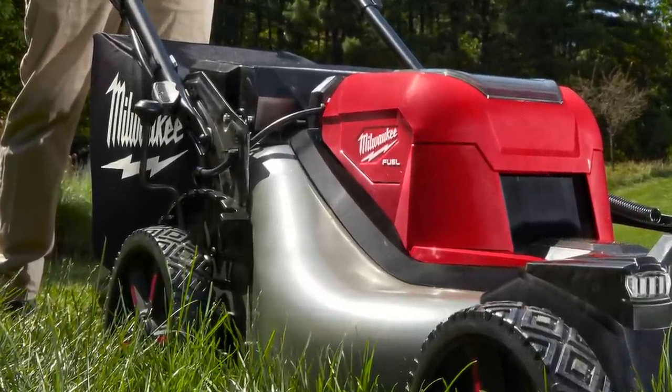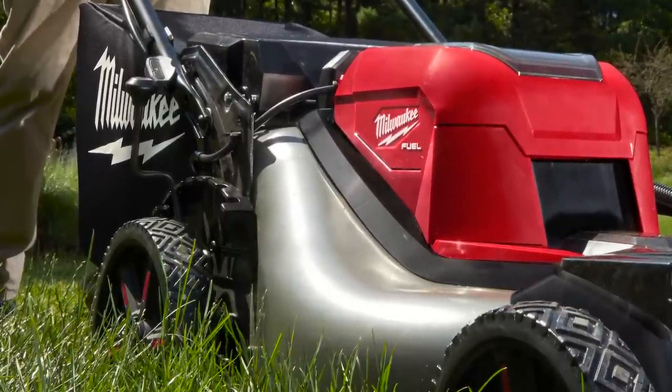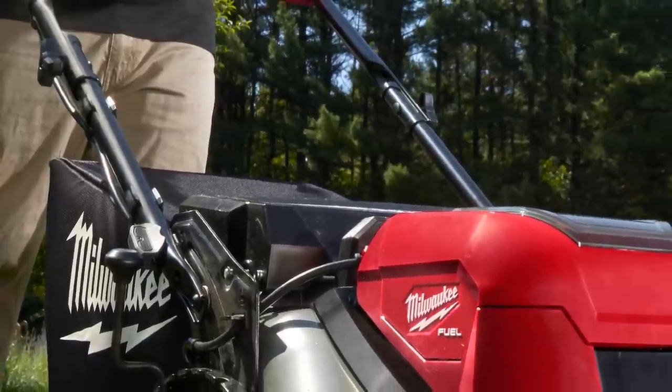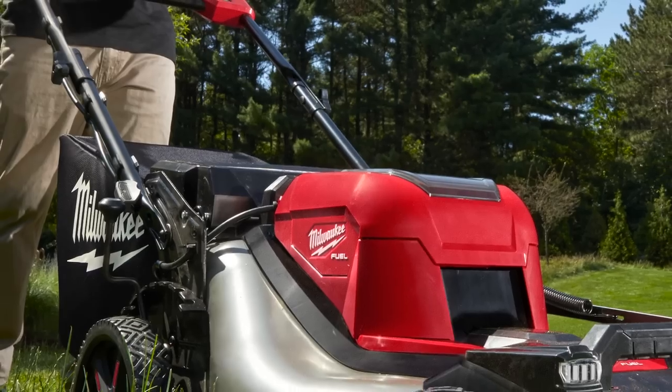It has a three-in-one grass management system — you're able to mulch, bag, or side discharge. It has single-point height adjustment, so if you want to adjust your cutting height it's a single point — you won't need to move each wheel independently. That's pretty cool, it's going to save you time and make sure everything is cut level. It also has folding handles and upright storage.